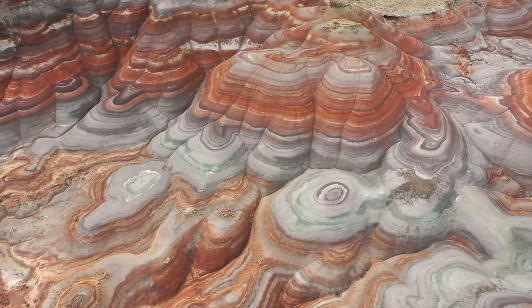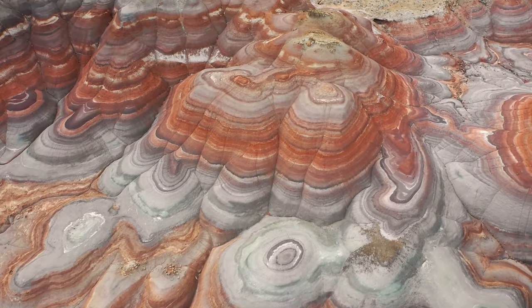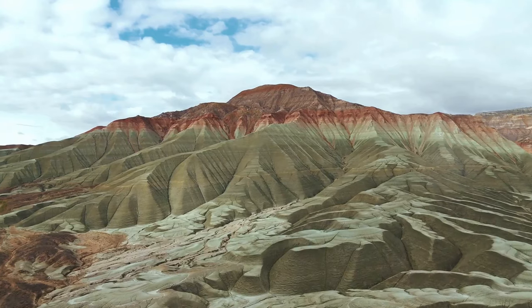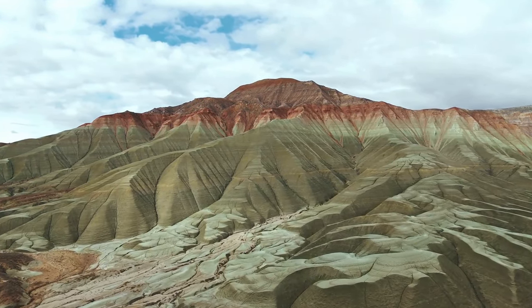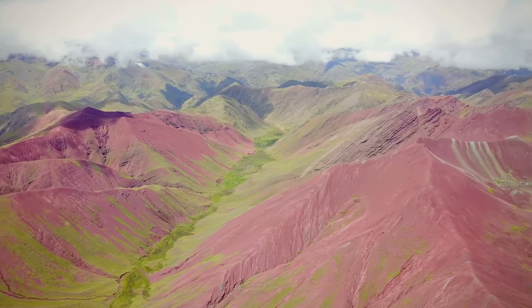Layer upon layer of sediment accumulated — a mixture of minerals and organic matter. Over eons, tectonic forces, the very same that shape our continents, pushed these layers upward. The ocean receded, revealing the nascent Andes Mountains.